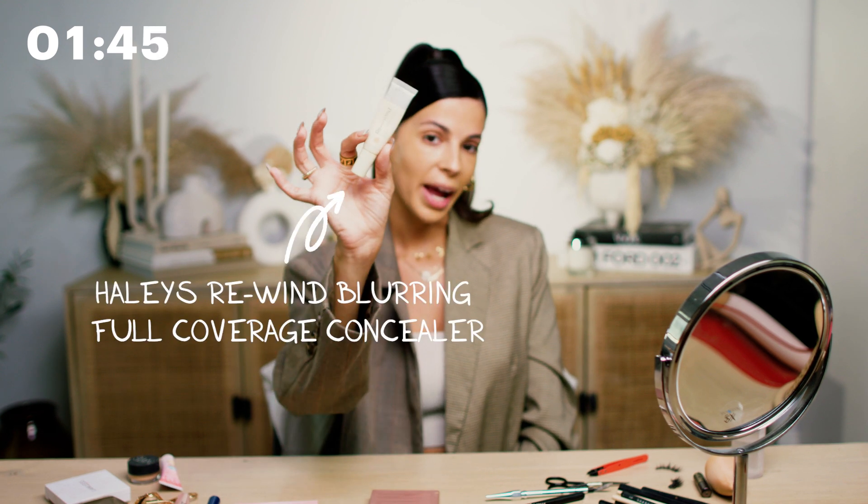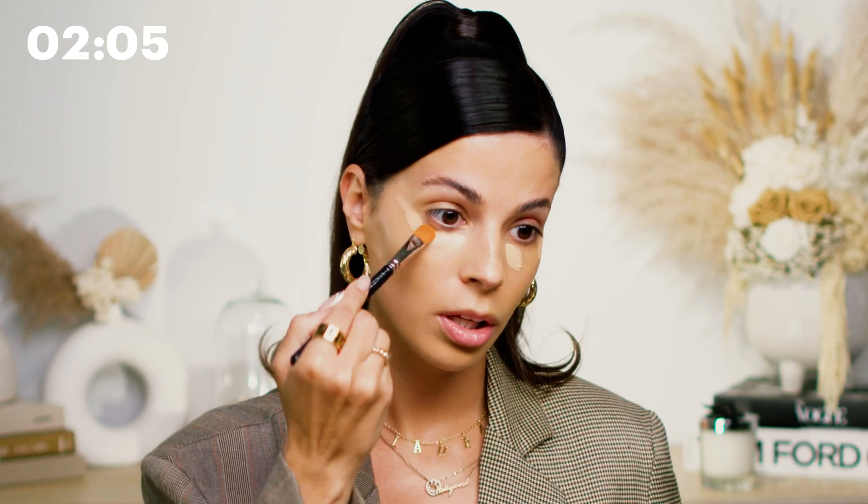For concealer, I'm going to be using my Haley Beauty Rewind Concealer. I love this one because it wears really well for a long time. I'm in the shade Light Neutral. So I'm just going to apply that to cover any darkness. We're going to brighten with it and then I'll take a little brush and just smooth it out to get that coverage.